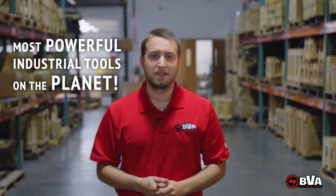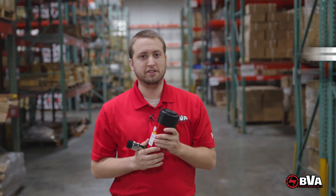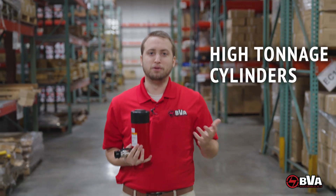High tonnage cylinders. Projects that would utilize high-pressure hydraulics would require cylinders ranging anywhere from two up to a thousand tons. A 25-ton general-purpose cylinder like this can lift 25 beluga whales — that's enough for most jobs.